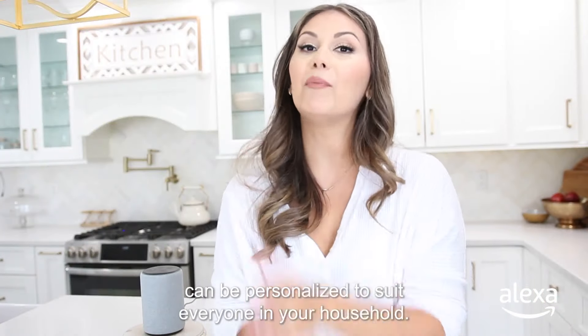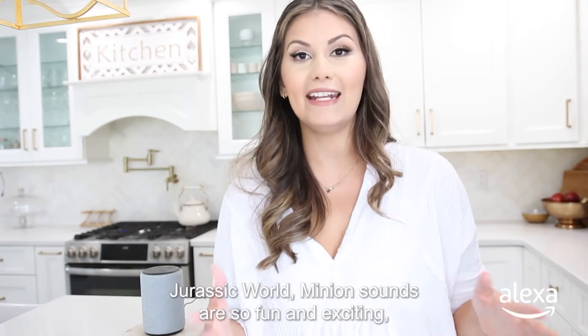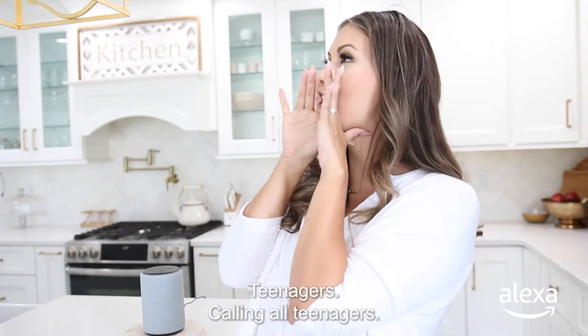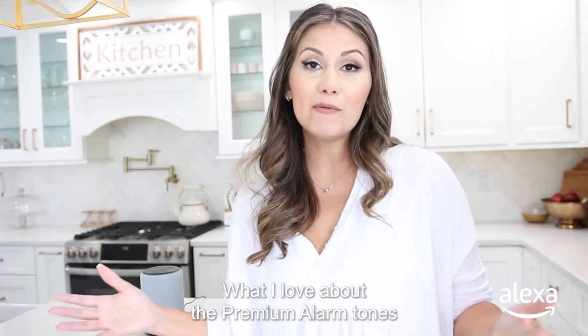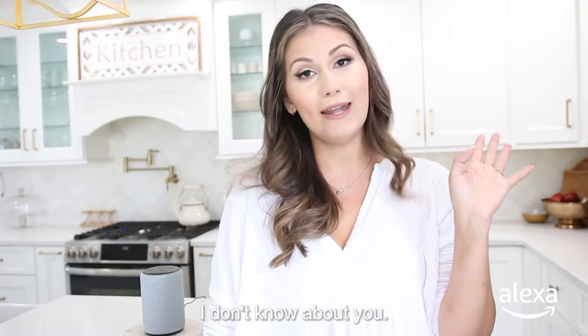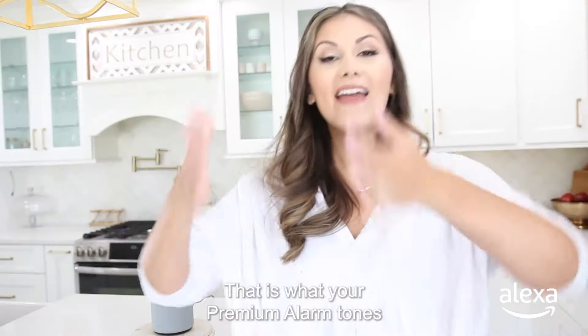As you can see, the premium alarm tones can be personalized to suit everyone in your household. Jurassic World minion sounds are so fun and exciting, while nature sounds may be more peaceful. Or — little mom hack — if you have tough-to-wake teenagers, alarm tones will definitely do the trick on getting them up and out in the morning as quickly as possible. What I love about the premium alarm tones is you can now say goodbye to the traditional sounds of those alarm clocks that honestly never woke me up in the morning. Think back to moments in your life where you heard a specific sound that sparked laughter, joy, excitement. That is what your premium alarm tones offered with your Alexa can do.